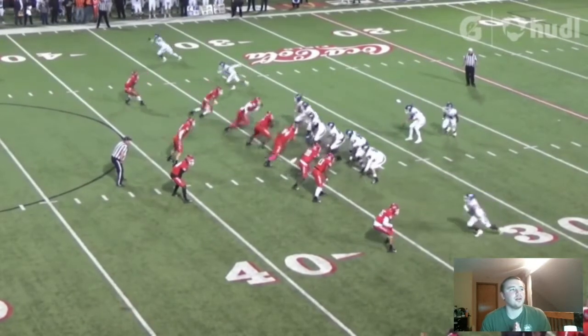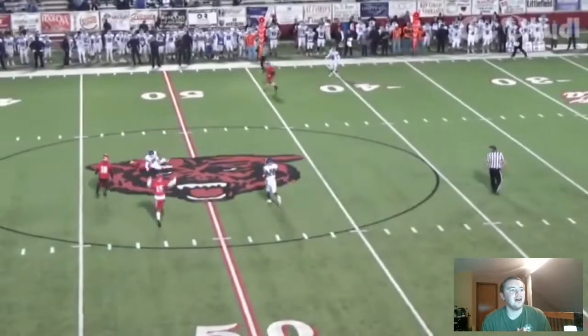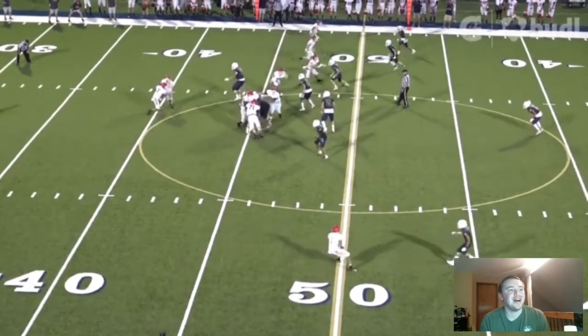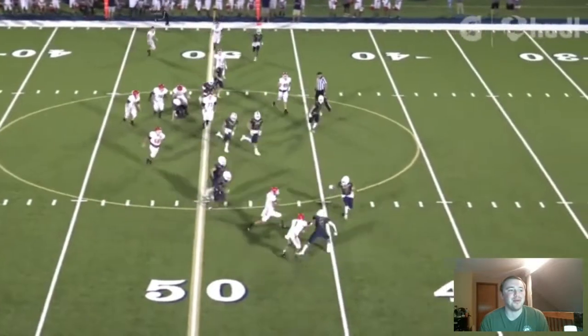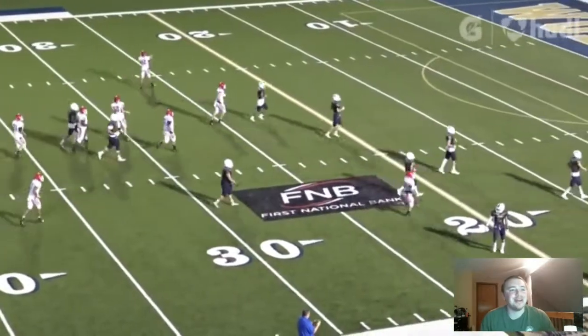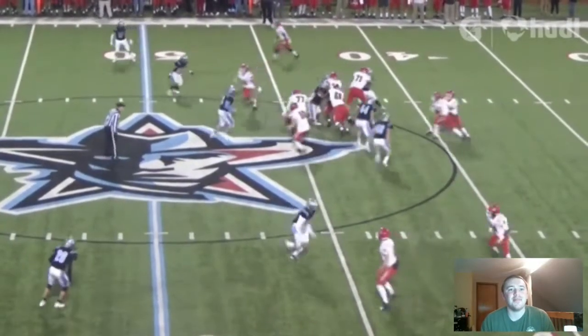He is going to be the corner on the top of the screen, about 12 yards off the ball — nice little interception right there as he makes a dive and catch. Great play. He also plays wide receiver and it looks like a little bit of quarterback, as it was a QB sneak and he is going to be taking that one to the crib. Nice way to start out the highlights with a little bit of mix of both sides of the ball.